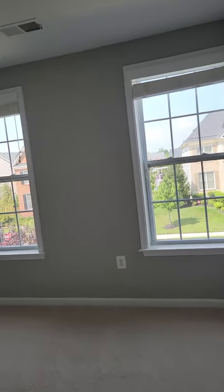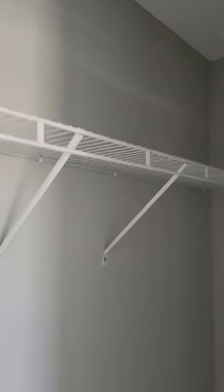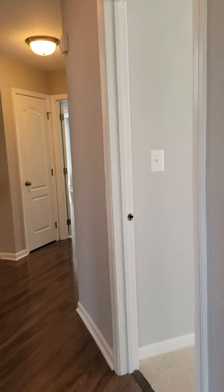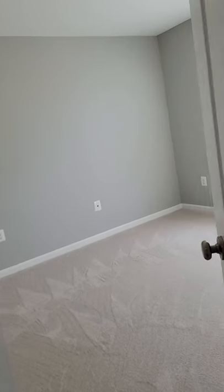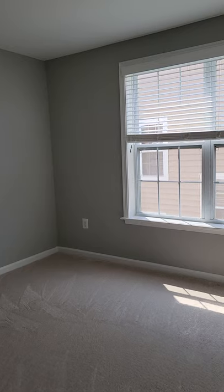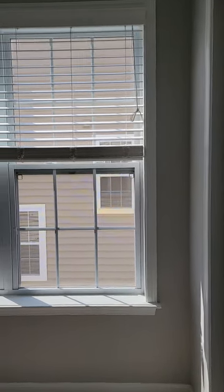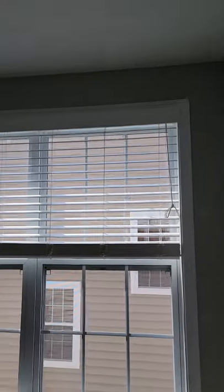Moving out to the second bedroom — also a very full-size closet. Let's go on to the third bedroom, which also has a very good size closet and two windows.